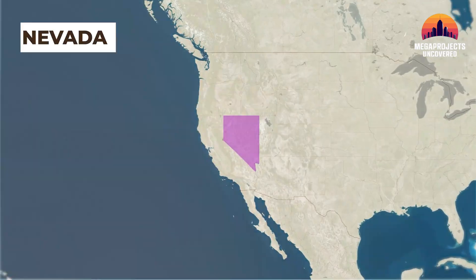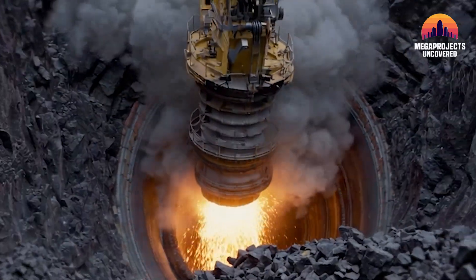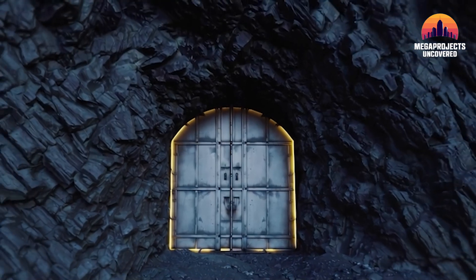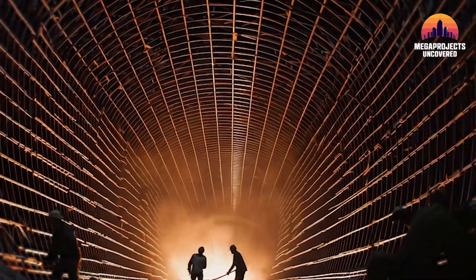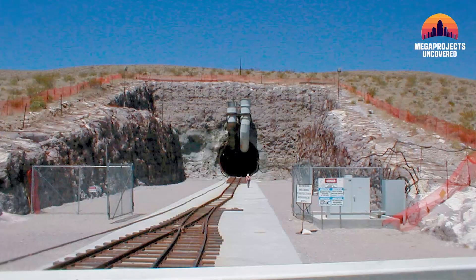Deep inside a remote mountain in Nevada lies a forgotten tunnel. Buried beneath 1,000 feet of volcanic rock, sealed behind blast-proof steel doors, it cost American taxpayers $13 billion to build. And then, they walked away.